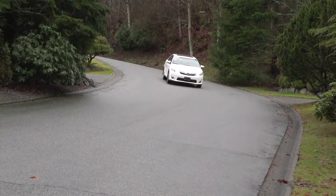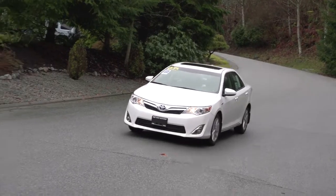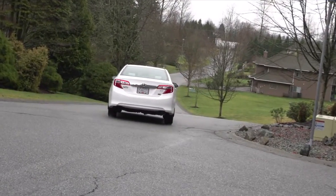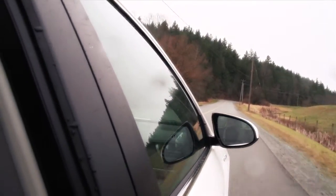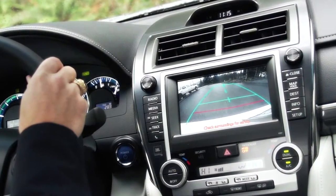Camry compares very well to many of our other intermediate-class competitors, like the Honda Accord, the Hyundai Sonata, the Mazda 6, the Nissan Altima. But when you compare it to those vehicles and some of our domestic competitors as well, what you're going to find is better value and arguably more interior room, and better execution of the interior room.